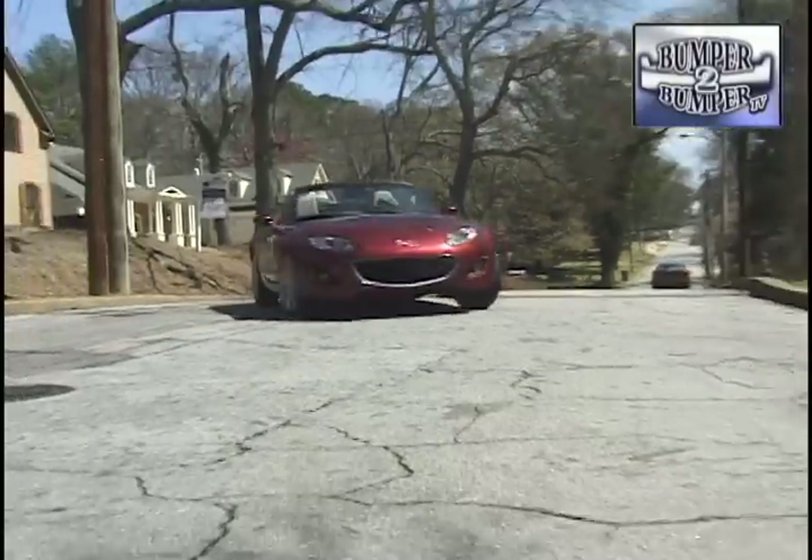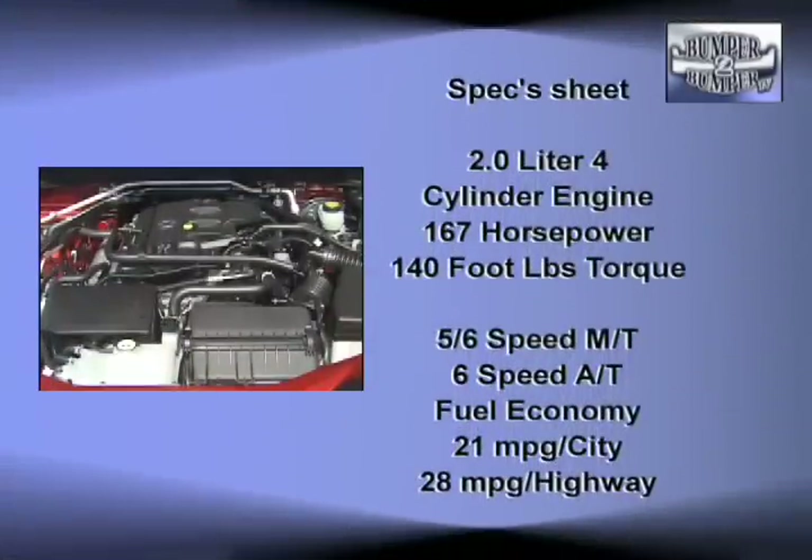With driving being the operative word here. Squeezed under the hood is the current two-liter chain-driven four-cylinder engine. This delivers 167 horsepower and 140 foot-pounds of torque. On paper that sounds pretty good, but in real-world driving conditions we found the MX-5 a little lacking in the pinion-to-the-seat acceleration mode.